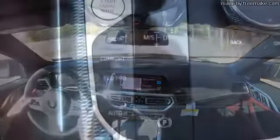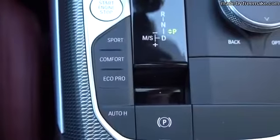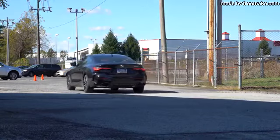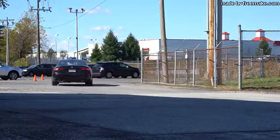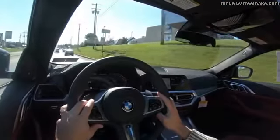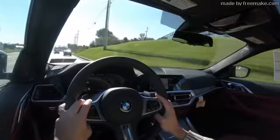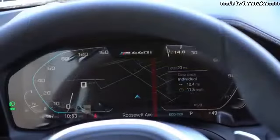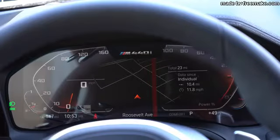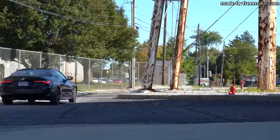Before the acceleration test, I want to mention the available drive modes for the 4 Series Coupe: Eco Pro, Comfort, Sport, and Sport+. They adjust shift points, throttle response, steering sensitivity, and — if you get the optional adaptive damping suspension — the suspension settings as well. The gauge display also changes slightly depending on the mode you select.